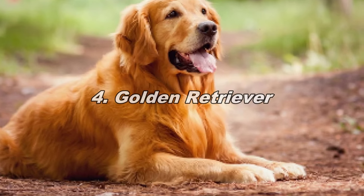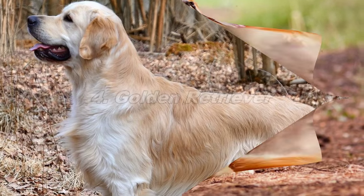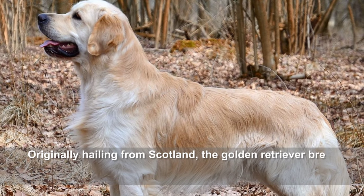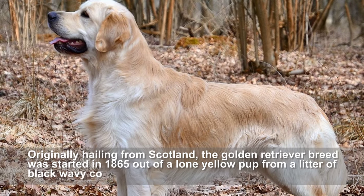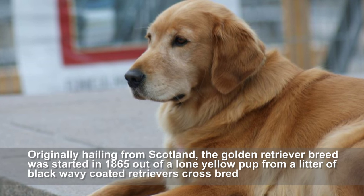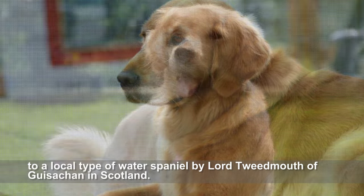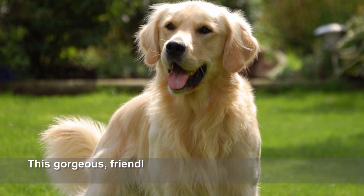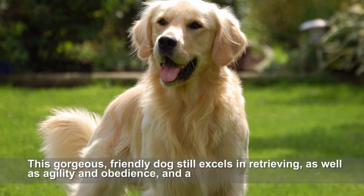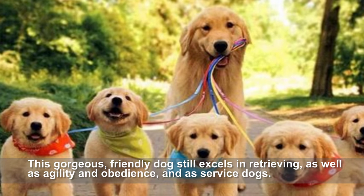Golden Retriever. Originally hailing from Scotland, the Golden Retriever breed was started in 1865 out of a lone yellow pup from a litter of black wavy-coated retrievers, crossbred to a local type of water spaniel by Lord Tweedmouth of Guisachan in Scotland. This gorgeous, friendly dog still excels in retrieving, as well as agility and obedience, and as service dogs.